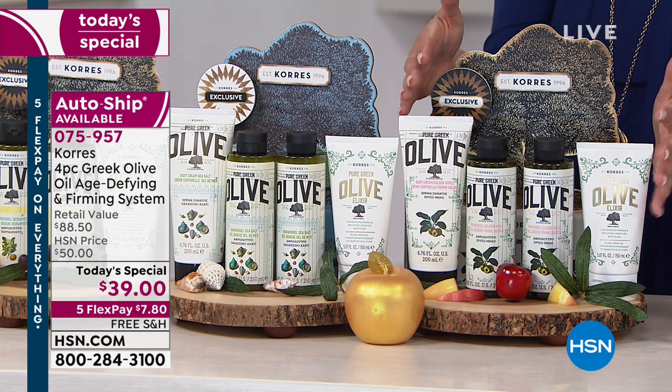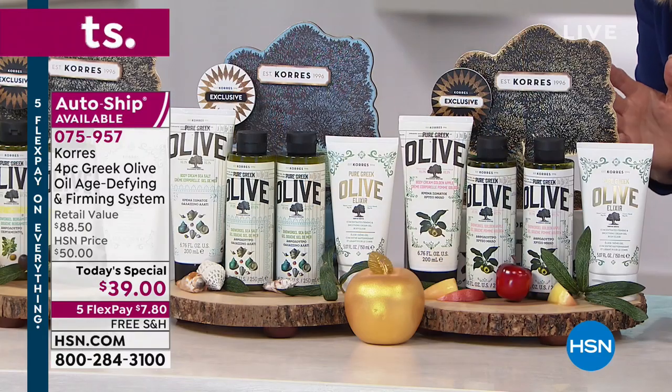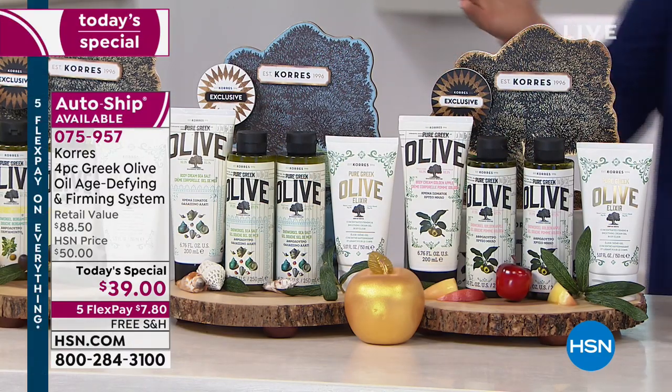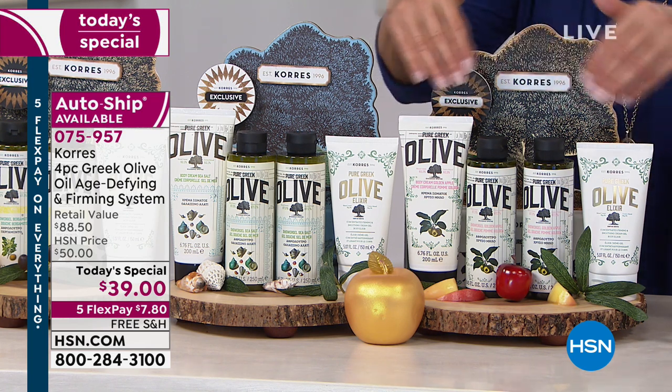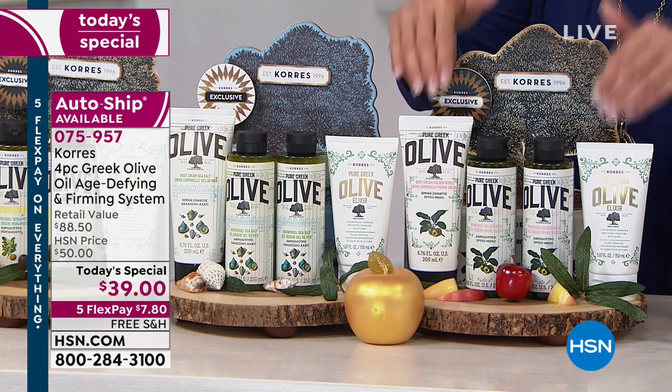The one right in front of me — this is so exciting it made my knees buckle — it's called Golden Apple. I thought, finally, there's going to be a scent I will not like from Corez. I can't possibly fall in love with another one. And daggone it, they did it again. If you know how delicious their scents are, how effective they are in terms of treatments, this is it.